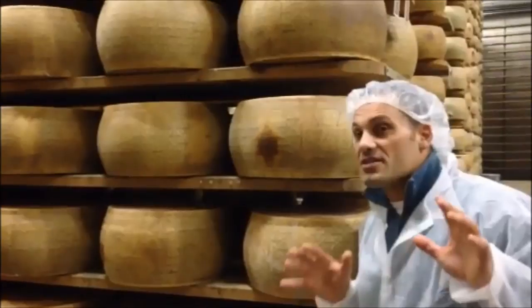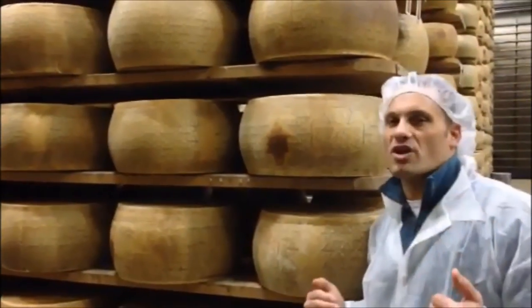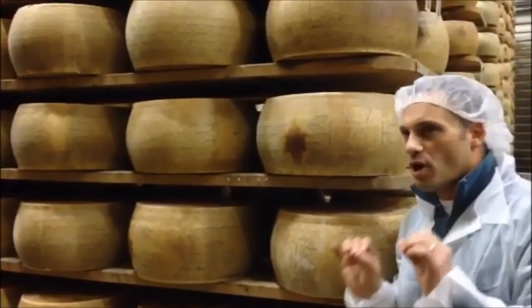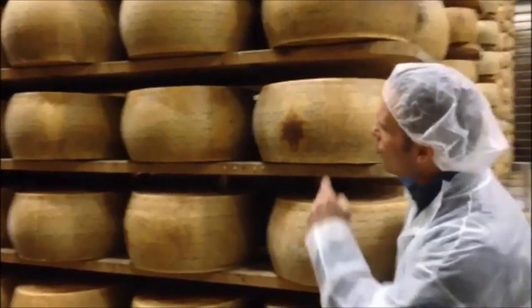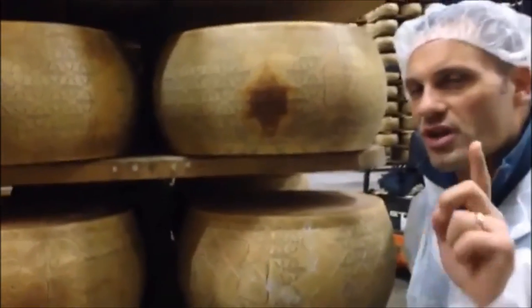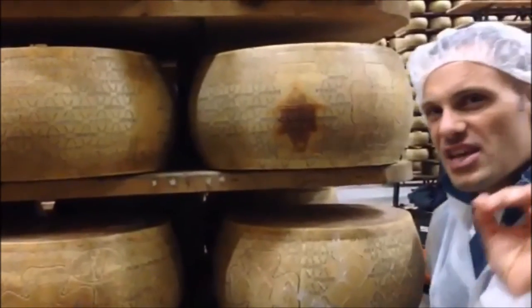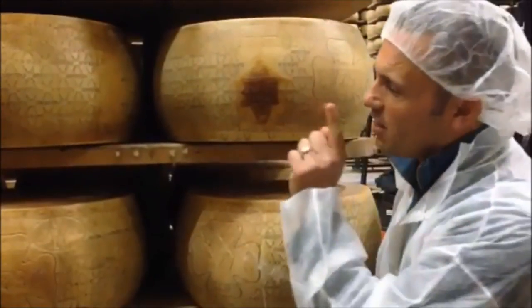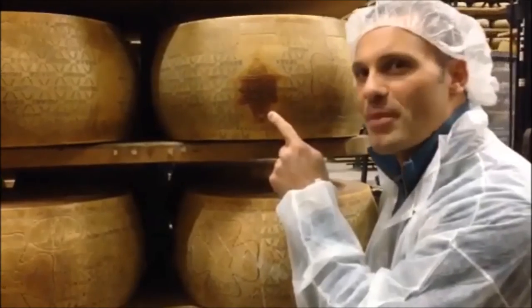Once the Grana Padano is done and the Consorzio di Grana Padano inspects and approves the cheese, they put a flame brand on the cheese right here. The only one that can do that is the Consorzio di Grana Padano, which is a DOP organization under the government of Italy. In other words, this cheese va bene.